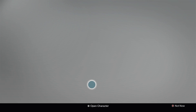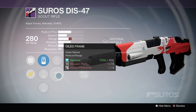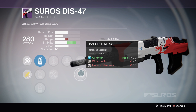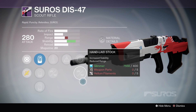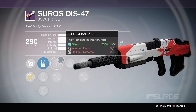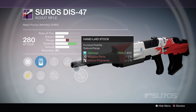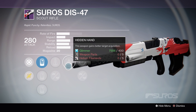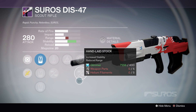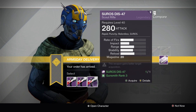The third option gives us Perfect Balance, Wild Frame, Hidden Hand, Single Point Sling, and Handlaid Stock. This is probably the one you want to go for, because this weapon really benefits from having lots of stability. It would be better if this was Full Auto instead of Hidden Hand, but Hidden Hand isn't a bad option. This will give you a full stability weapon right here. So number 3, in my personal opinion, is your best choice.